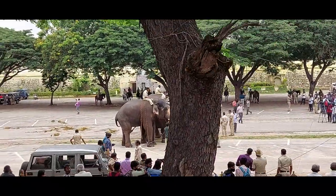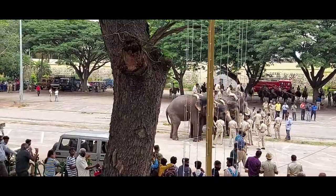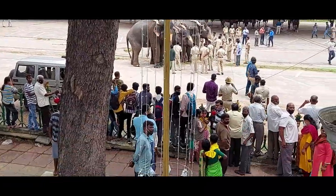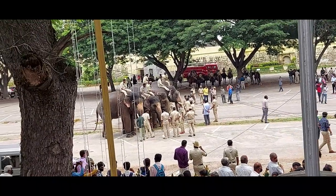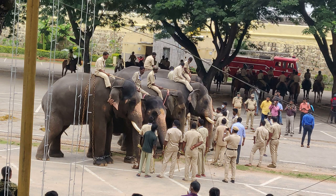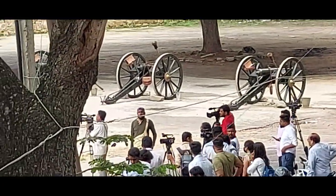These are the elephants which are practicing for the Dasara Utsav — a very famous festival in Mysore. We can also see the horses, and the elephants are being trained here, all being prepared for the Dasara Utsav.